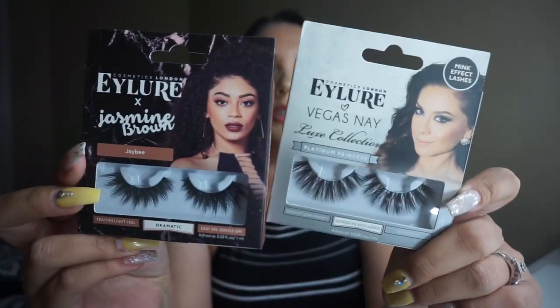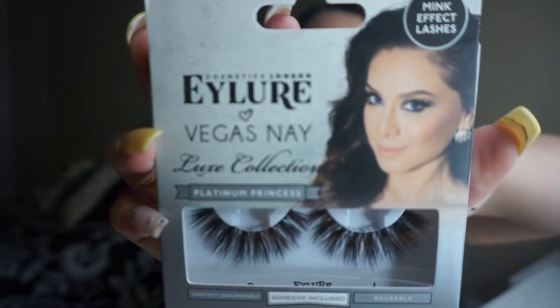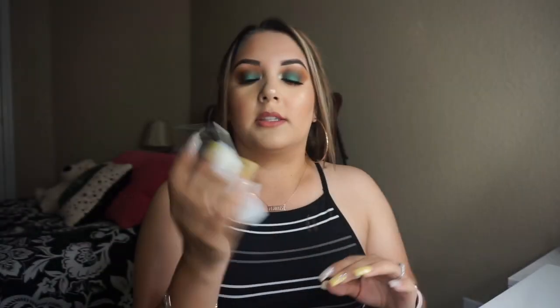The next two products are eyelashes. This one is a restock because these are my favorite drugstore eyelashes — seriously, if I could die in any eyelashes they would have to be these ones. They are the Platinum Princess by Vegas Nay. I love her eyelash collection, but these are my number one favorite. I had a pair but they ripped up on me from how many times I used them.